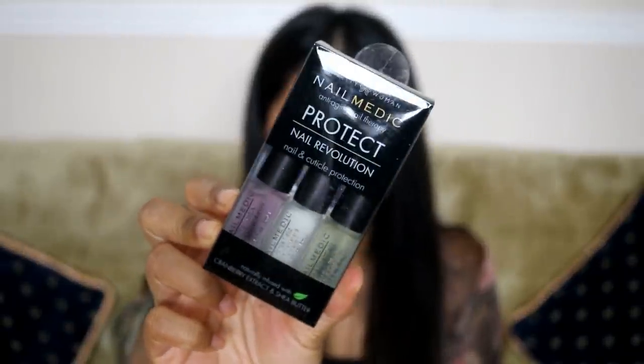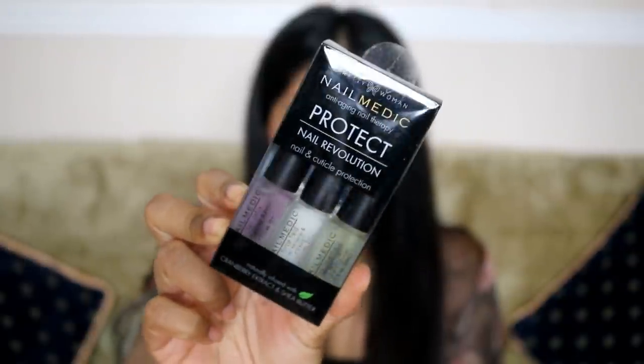Here's another thing from Pretty Woman — they also have this anti-aging nail therapy kit, naturally infused with cranberry extract and shea butter. It has three treatments: nail detox, force field, and shade treatment. I feel like I'm gonna have really strong nails by the end of the month using all these products!